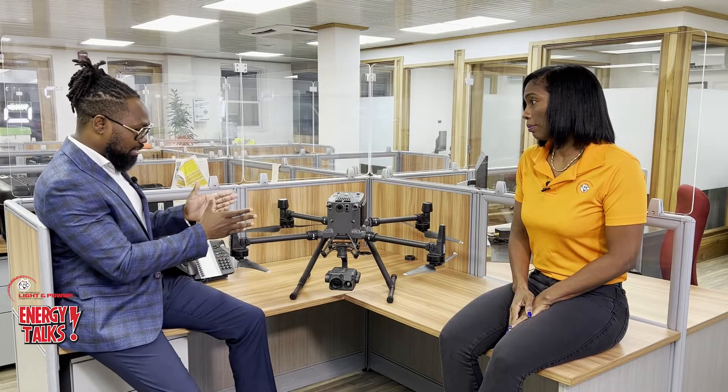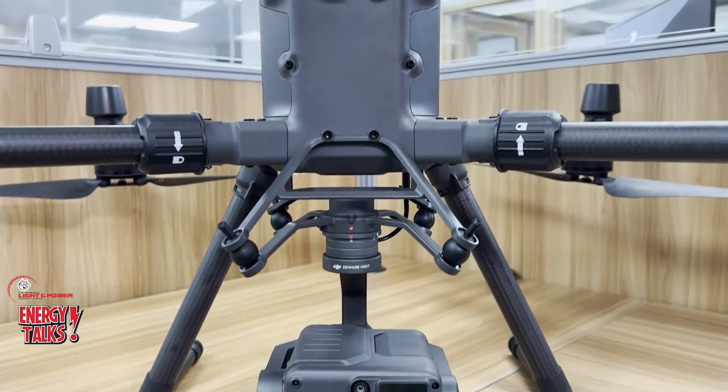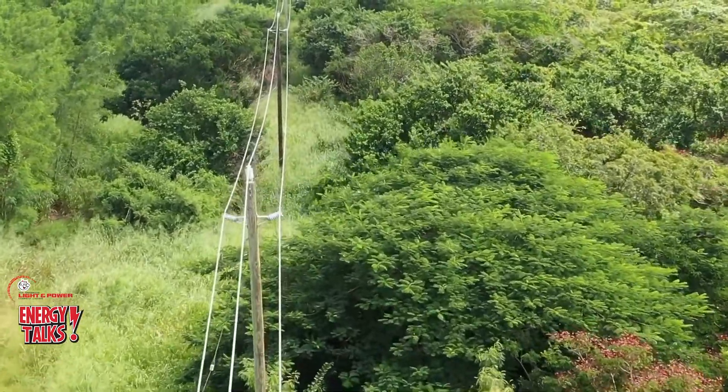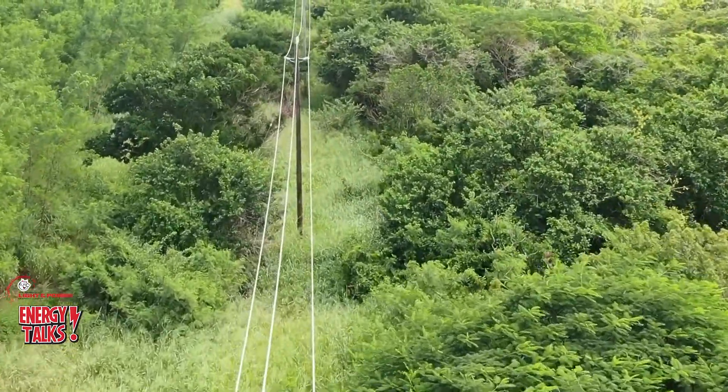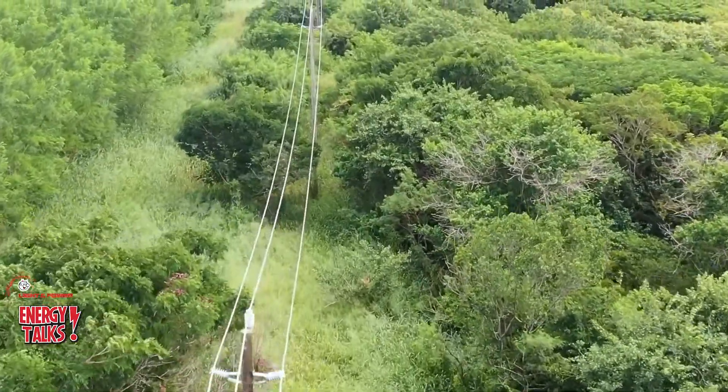All right, Nika, I want to talk about this beast here. Tell me everything about the drone and the drone technology. Okay, so the drone is our inspection workhorse. We use it really to see the view from the top of the pole where we can take a video, a photograph, or do an infrared to pick up hot spots.